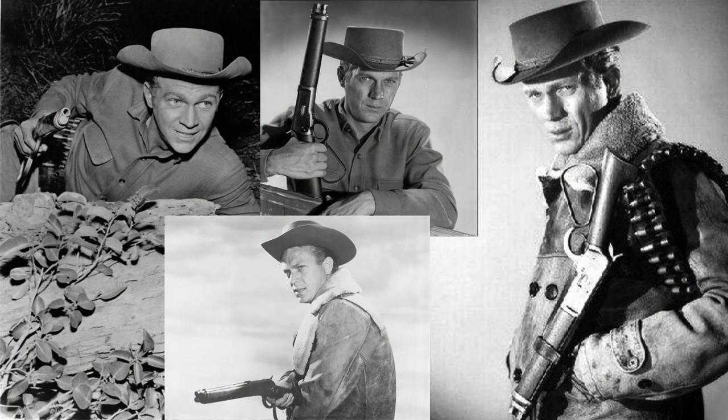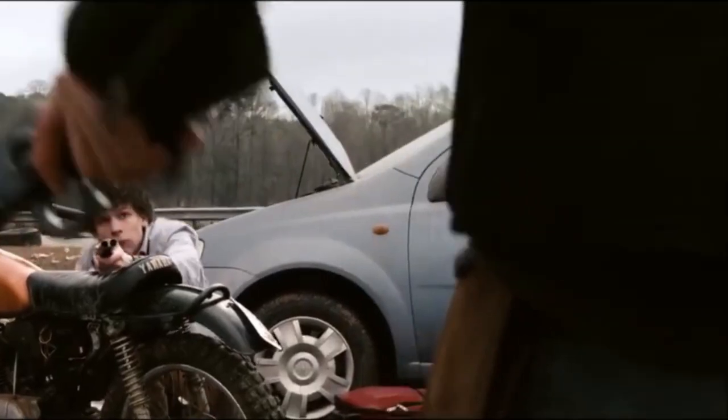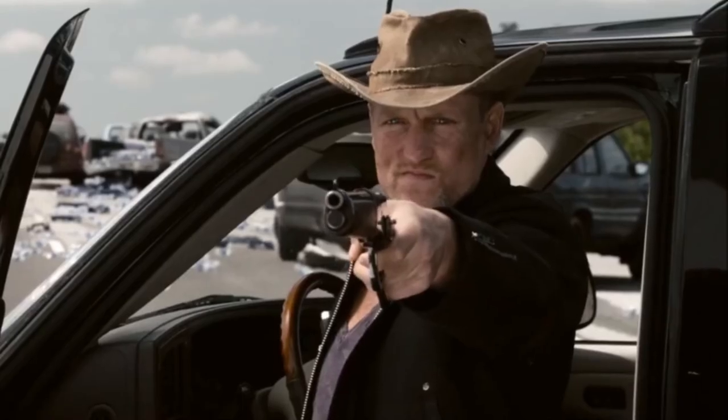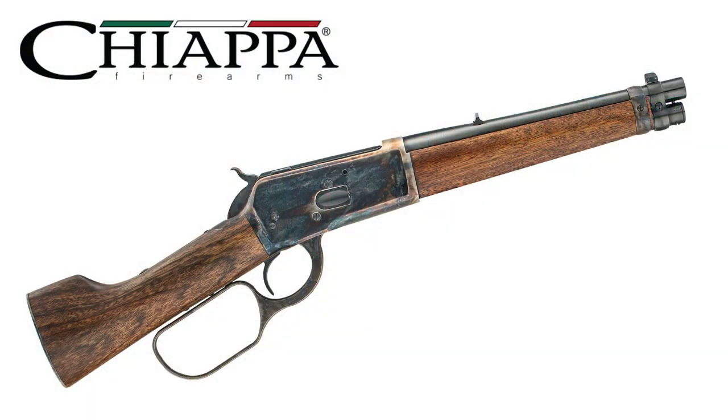Now, there might be a little disagreement and controversy to my number two pick as it isn't technically a rifle, but it is still a lever action. For the crotchety fellers out there that are going to crucify me in the comments if I don't mention this — yes, the Model 1892 Winchester mare's leg certainly was brought to popularity by the famous Steve McQueen. But for younger viewers not familiar with Steve McQueen, you can still get a glimpse of this firearm in action as it was used by the character Tallahassee in the movie Zombieland. Sadly, it doesn't look like Winchester produces this mare's leg anymore, however Chiappa makes a fairly nice replica.